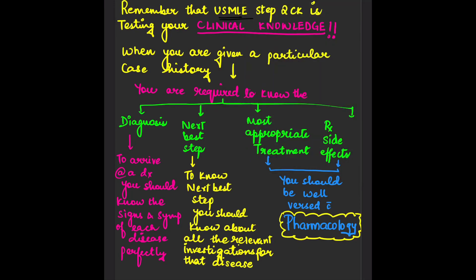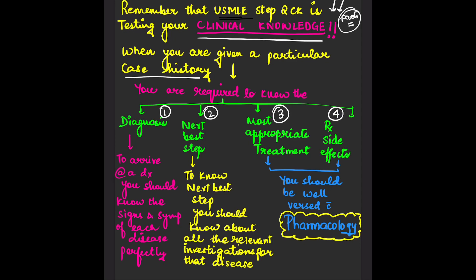Remember that USMLE Step 2 CK is testing your clinical knowledge. You should be happy that you're taking an exam that tests clinical knowledge rather than just facts. When you are given a particular case history, you are required to know the diagnosis, the next best step, the most appropriate treatment, and the treatment side effects.